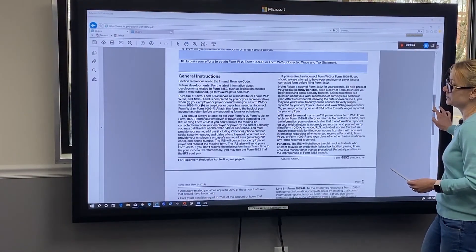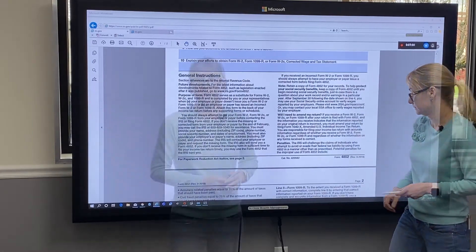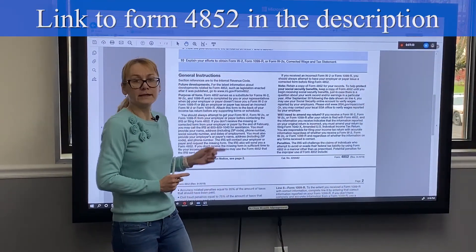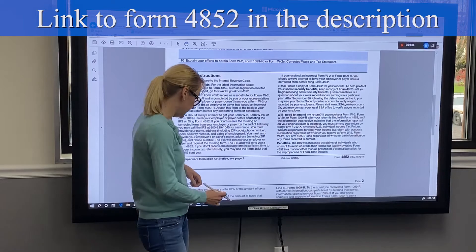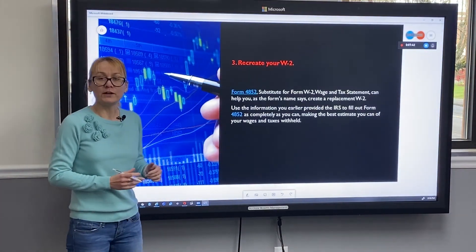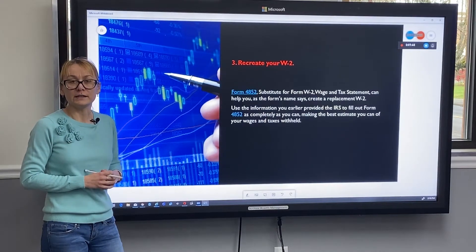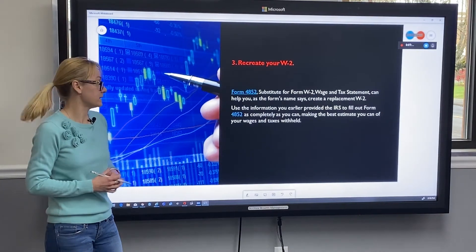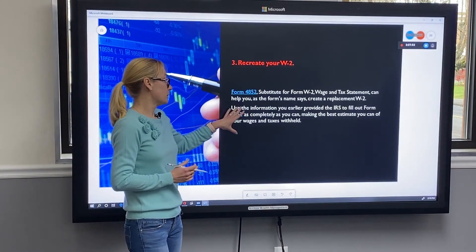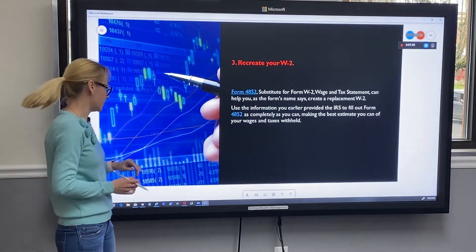At the bottom of the form, you can find general instructions. I've also put the link for this form at the bottom of the video. It will be very useful to keep the information you provided through your phone call with the IRS in order to fill out form 4852, so keep those records.